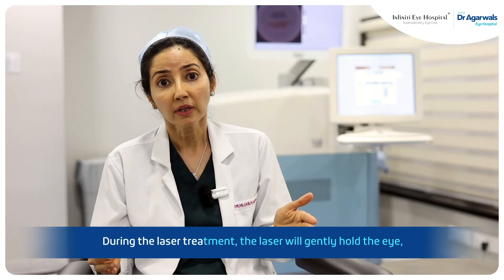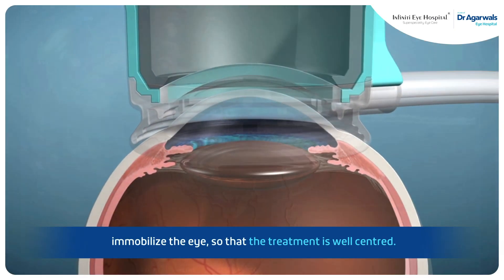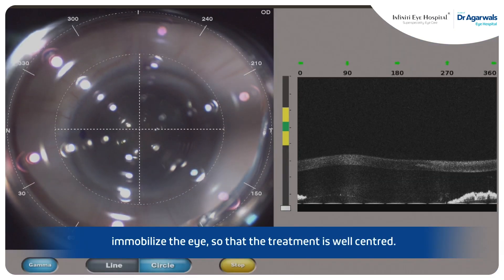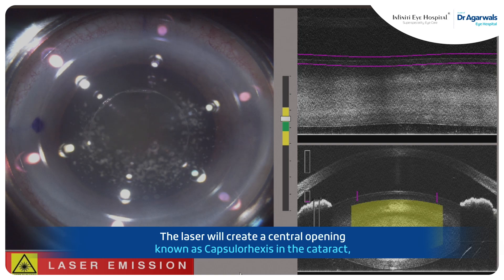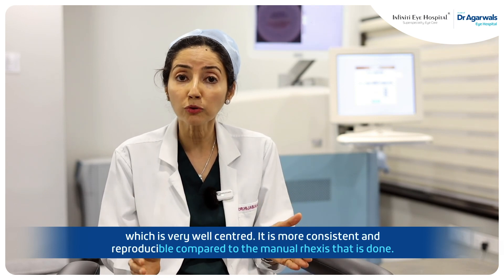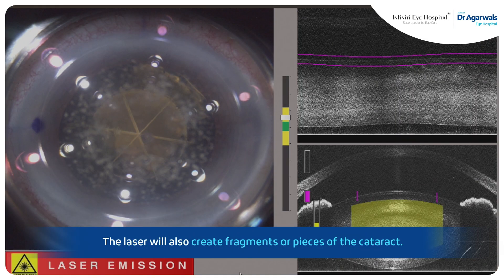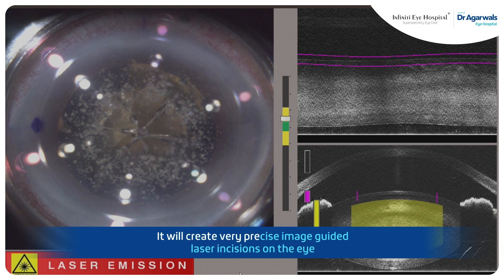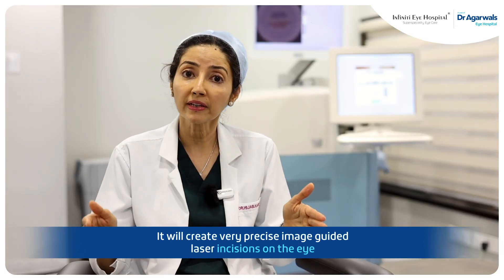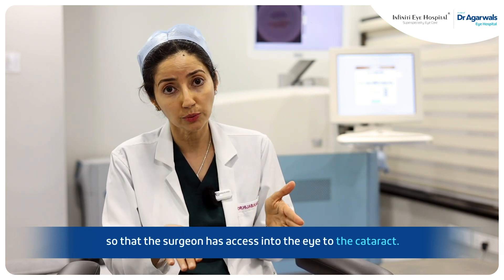During the laser treatment, the laser will gently hold and immobilize the eye so that the treatment is well-centered. The laser will create a central opening known as capsulorhexis in the cataract, which is very well-centered and more consistent and reproducible compared to the manual rhexis. The laser will also create fragments or pieces of the cataract, and it will create very precise image-guided laser incisions on the eye so that the surgeon has access into the eye to the cataract.